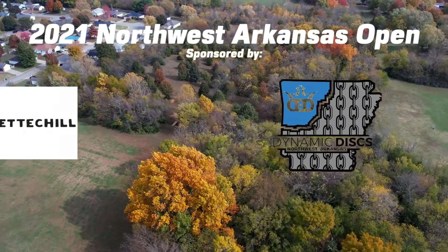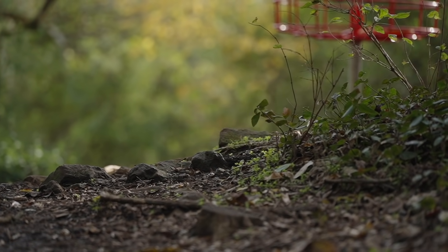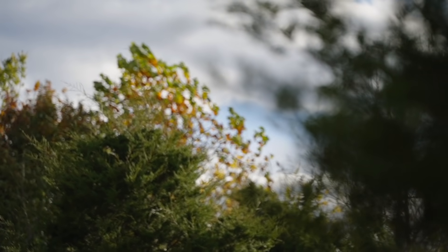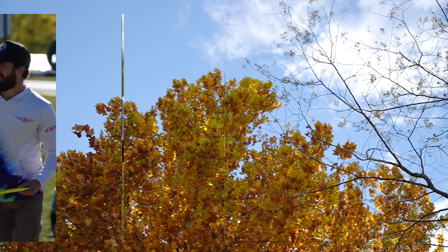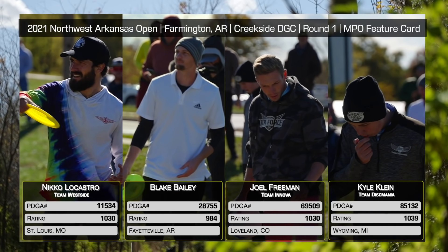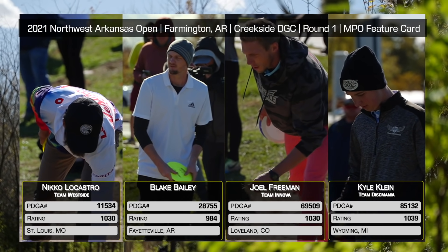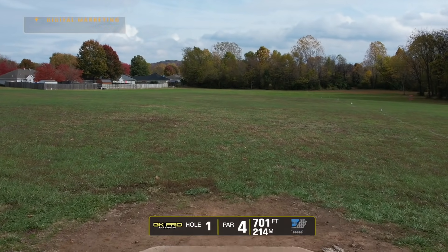Welcome to the first round of the 2021 Northwest Arkansas Open. I'm Luke Humphries. This event is sponsored by Dynamic Discs of Northwest Arkansas and Fayettechill, the clothing company — visit them at fayettechill.com. Sitting next to me is Zackeriath Johnson, the man from Missouri. We're in Arkansas for the last event of the season — it's cold, it's windy, with sustained 20 mile-an-hour gusts never really letting off.